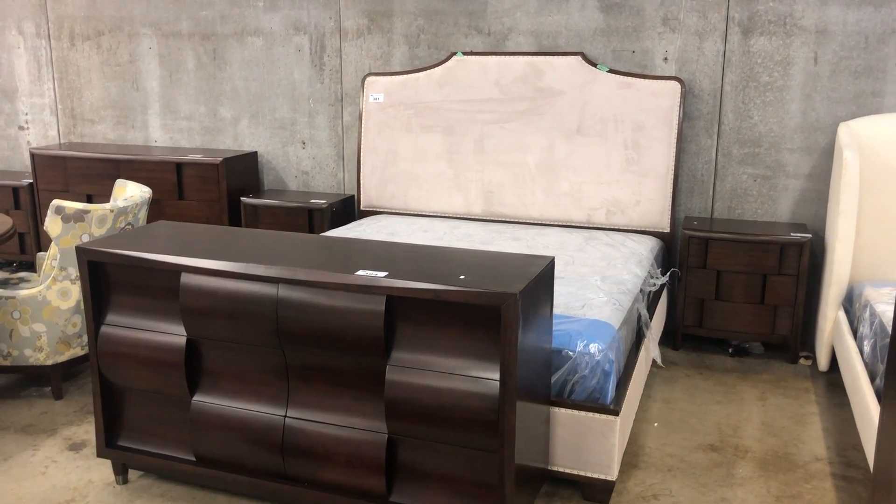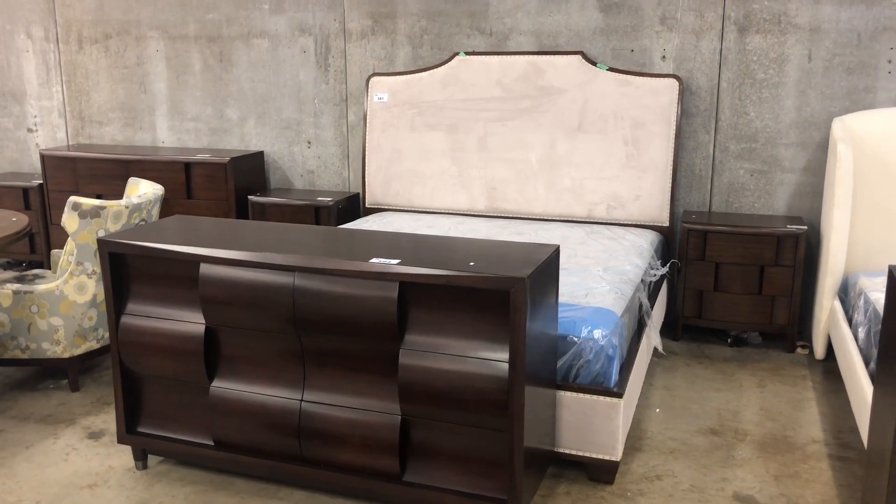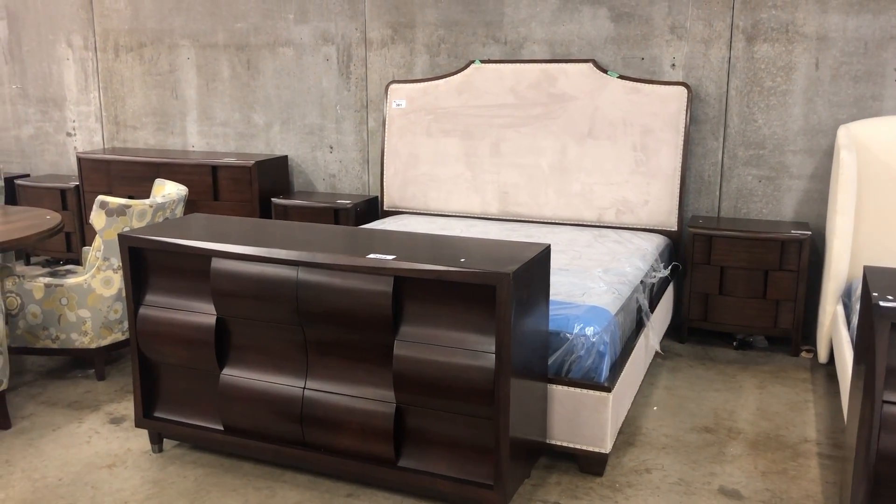Hi everybody, welcome back to another Able Auctions here in beautiful Surrey, British Columbia. We have a mixture for you here.